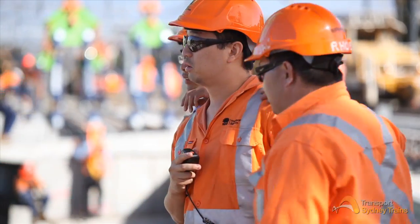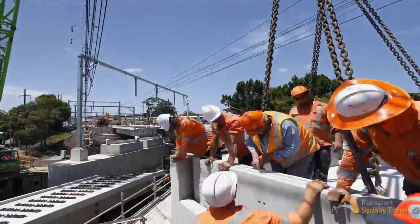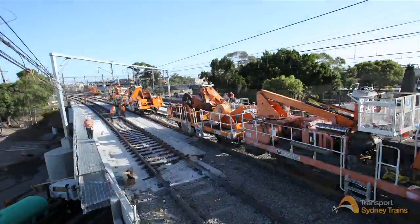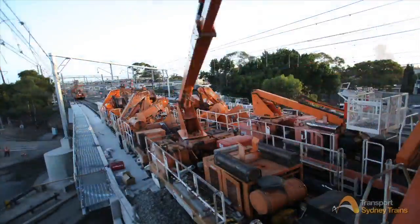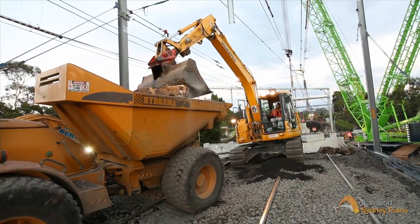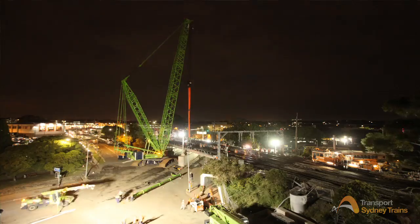With the bridge decks firmly in place, the next step was to install the approach slabs and start reinstalling the track. With the track height being slightly higher than the old bridge, additional track ballast and backfill was required — which had come from Sydney Trains' recycling plant in Chalora.